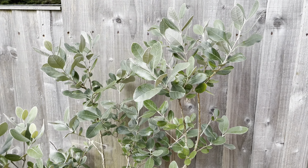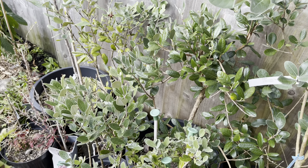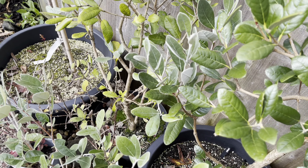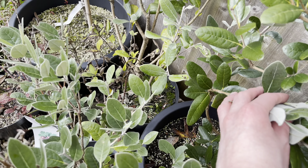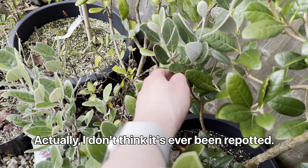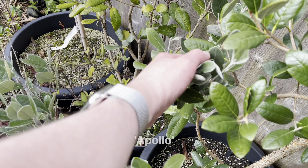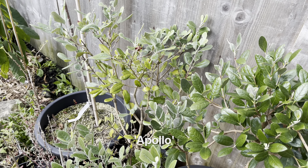Overall the plants are looking quite nice and healthy at least, apart from this one at the back which is the most neglected. That one hasn't been repotted since I first got it. I think that one is Apollo — back there — so that one is definitely due a repot.